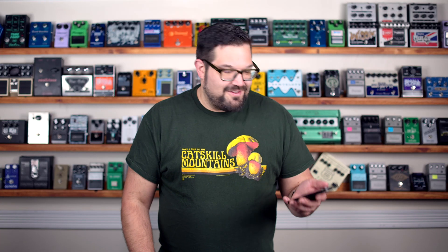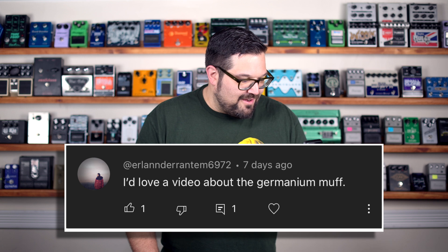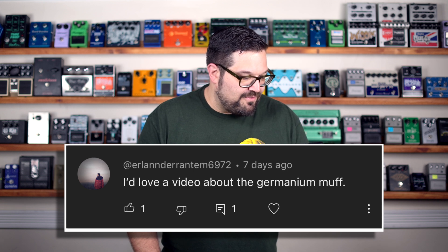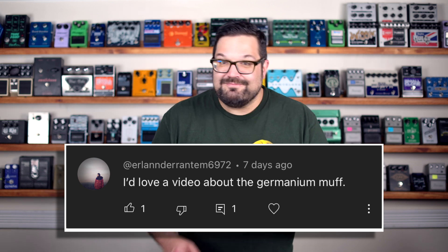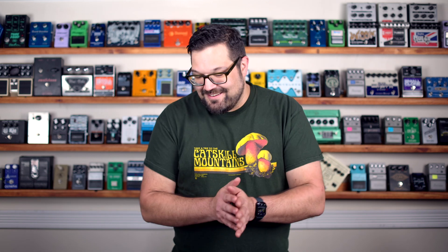An extra special thanks to user Erlanderrantum6972, who said 'I'd love a video about the Germanium Muff.' I hope you like this one — I kind of took that idea and expanded it a bit. I love doing these longer-form conceptual videos, and I'll get back to a single specific pedal video next time. Please make sure you're subscribed to the channel — a growing channel is one that gets more attention, and I've got goals. I'll catch you on the next one. Bye-bye.